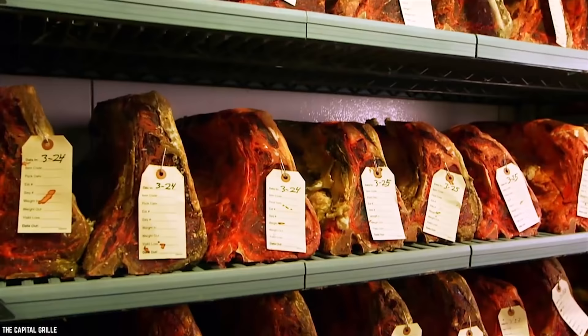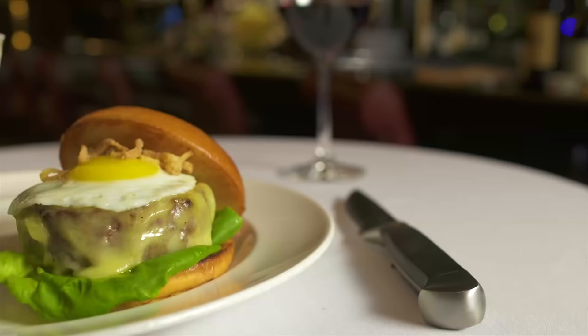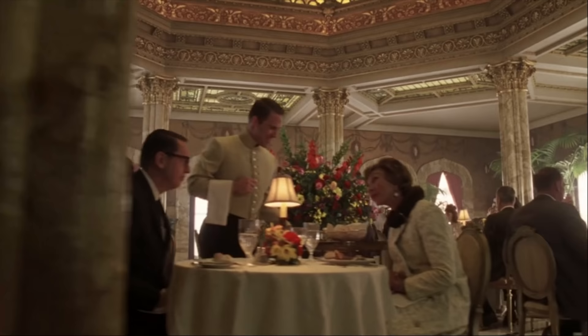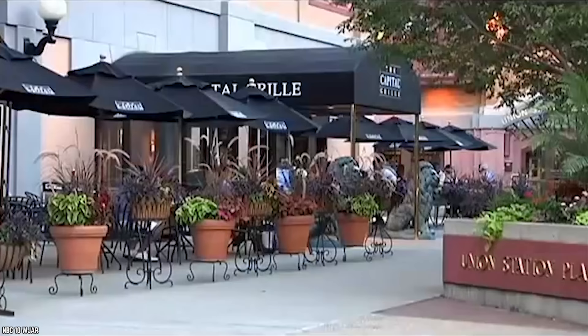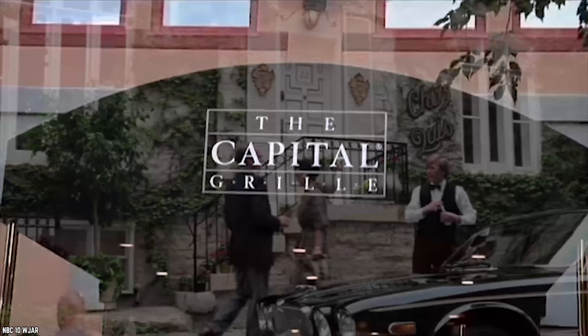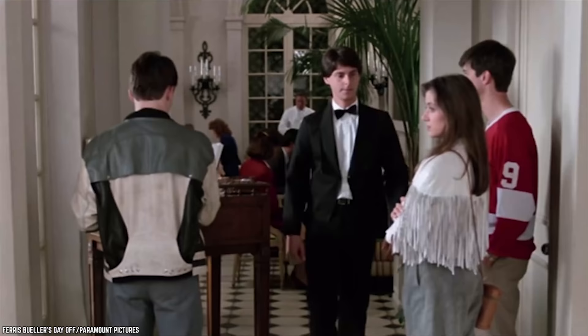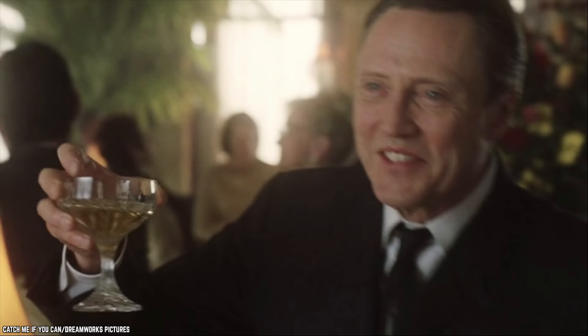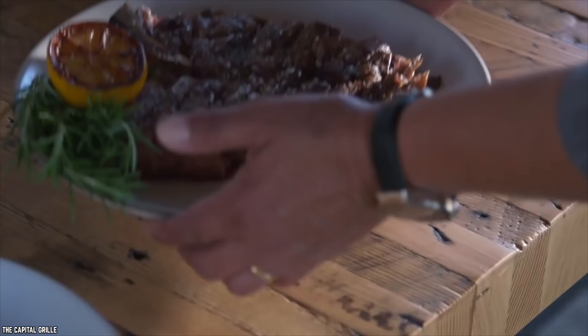The Capital Grill. This upscale USA steakhouse restaurant chain offers an elegant dining experience that fits with your keto dining plan. The first Capital Grill opened in Rhode Island in 1990. The initial steakhouse in Providence, Rhode Island really stood out for its elegance, surrounded by run-down buildings in the downtown core. The founder, Ned Grace, believed in his vision for his eatery. Even though he opened it during a recession, he was certain that politicians and bankers would feel right at home in his restaurant — and he was right.